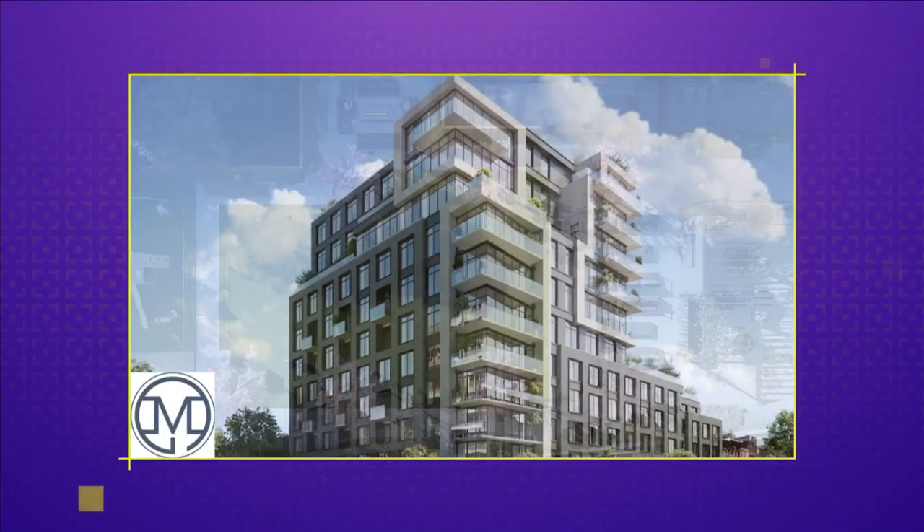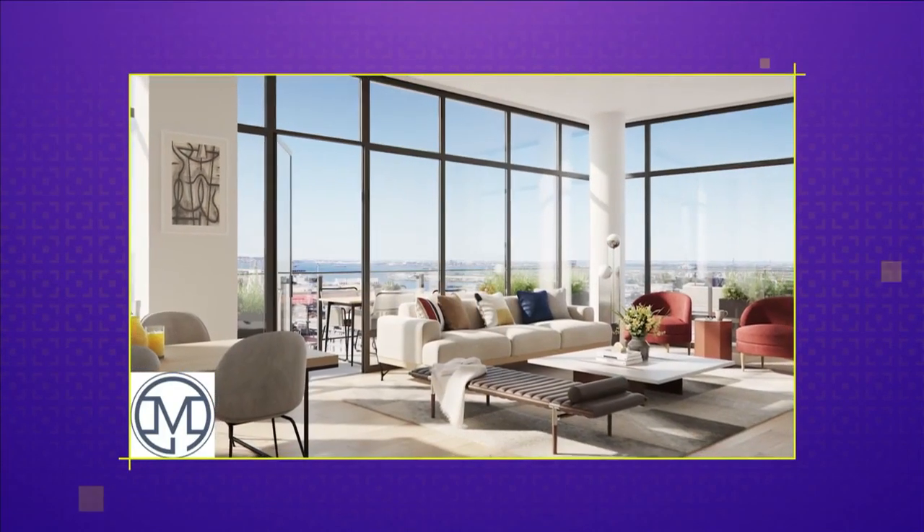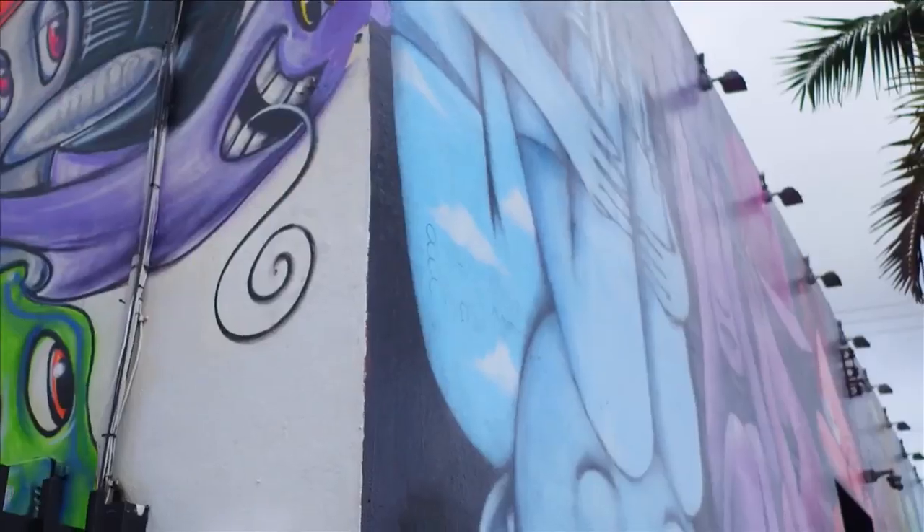We work a lot on multifamily residential projects like Wynwood 25, doing interior spaces, amenity spaces, and facades as well. Can you imagine living in a place with such a fun and colorful vibe? On today's SoFlo Home Project, we tour an amazing creative apartment community located in the heart of Wynwood.